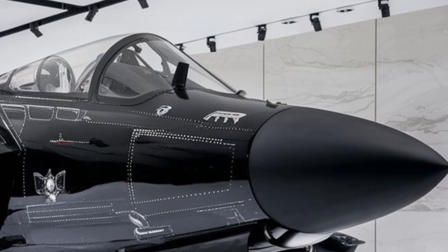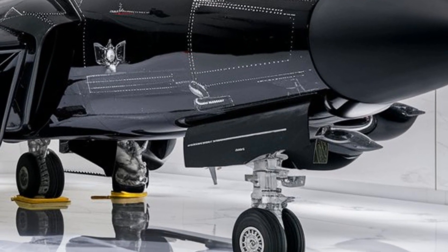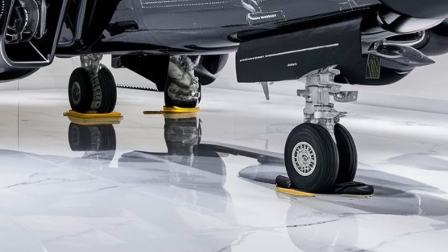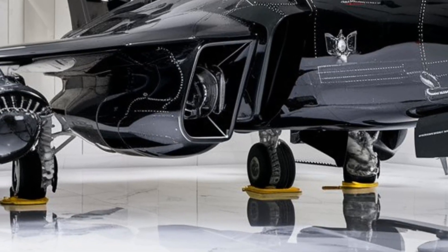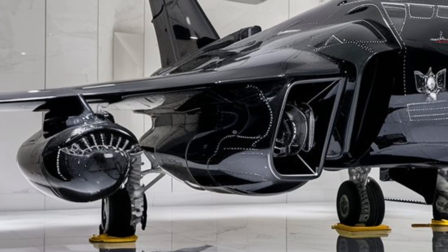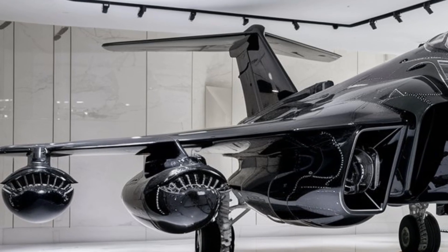Now, let's talk about performance. This aircraft is powered by next-generation thrust vectoring engines, enabling extreme agility. Unlike conventional jets, it can execute post-stall maneuvers, such as the legendary Cobra maneuver and flat spins, making it almost impossible to shake in a dogfight.